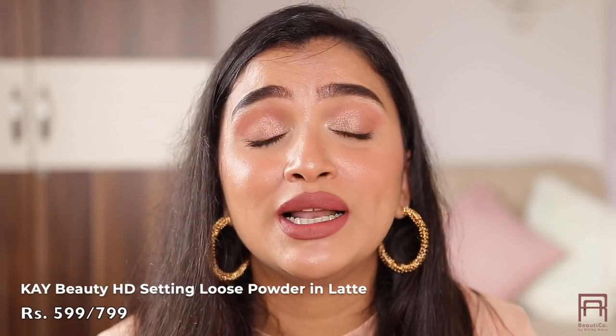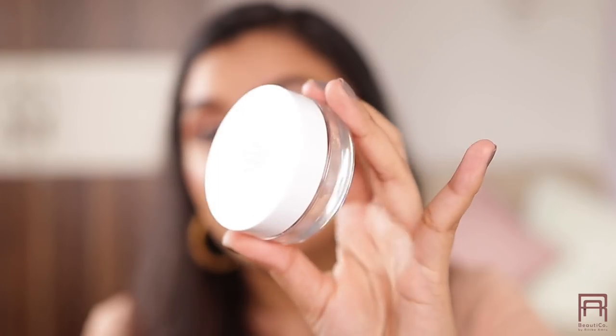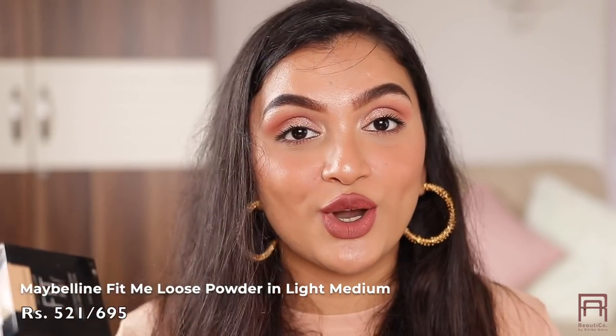The powder I want to recommend is the K-Beauty HD Setting Loose Powder in shade Latte — I'm wearing it right now. It's so finely milled and lightweight on the skin. It makes my skin look super blurred out — like a smooth filter without looking heavy or cakey. I can even use this powder to set my face mid-day and it won't look cakey. It's replaced all the setting powders I have. It has no coverage; it just mattifies and blurs your face with a very smooth finish. The Maybelline Fit Me Loose Powder is also one of my favorites and equally great — both are amazing, so take your pick.